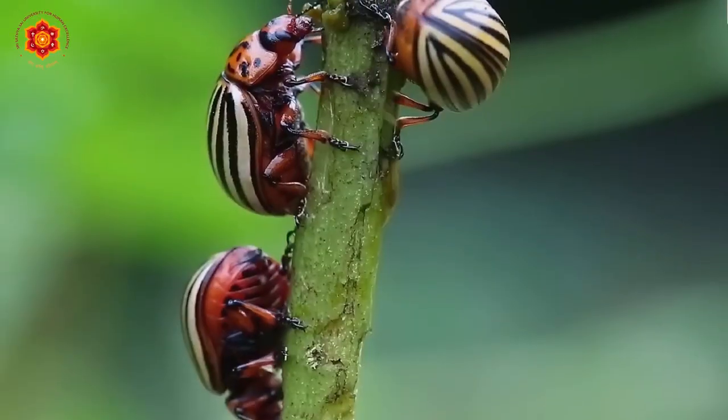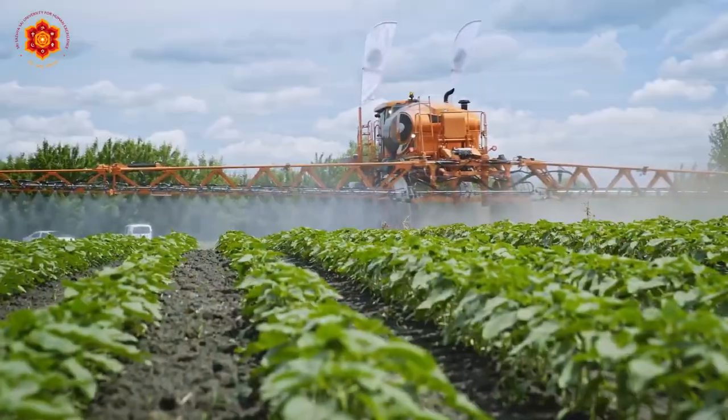Hydroponics is a great option when there's a lack of land or yard space for farming, as it doesn't require a lot of space and can even be done indoors. It is also good for both the environment and the grown product, since it eliminates the need for massive amounts of pesticides compared to soil-based agriculture.